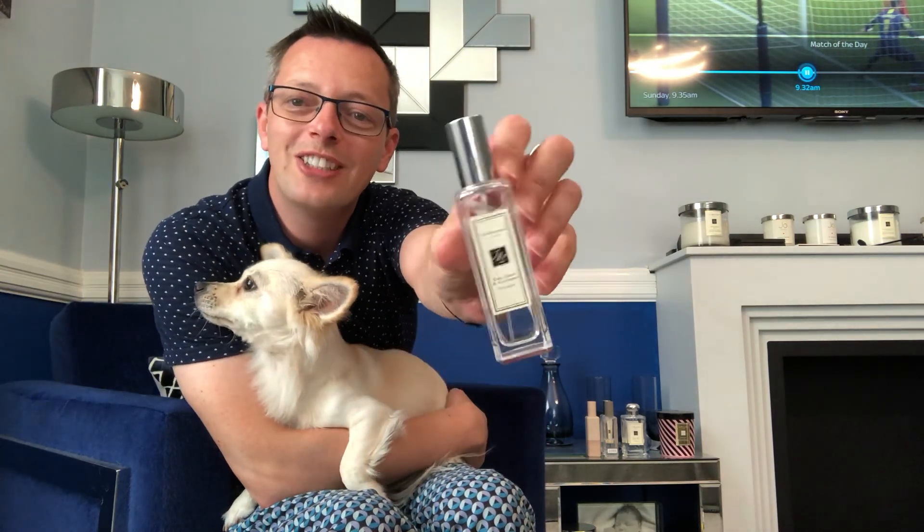Then we have always the go-to Earl Grey and Cucumber. Just love this scent for years now. It's so beautiful. It's my afternoon tea scent. Oh, it's so nice, it's just beautiful.